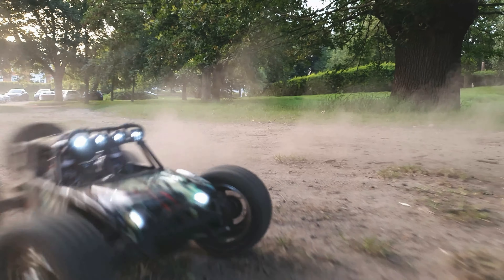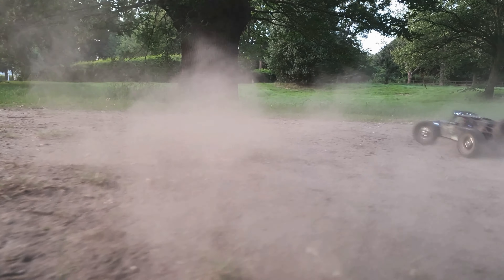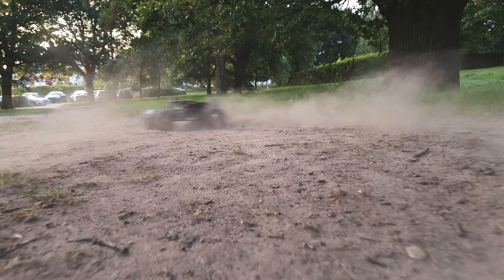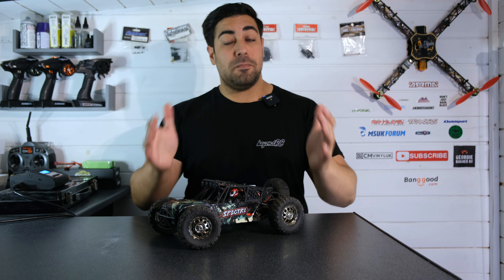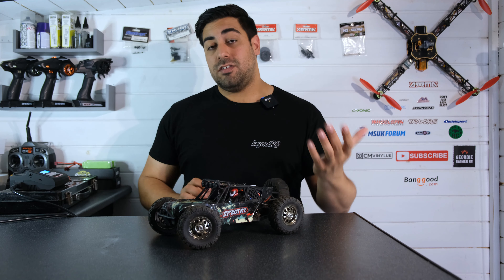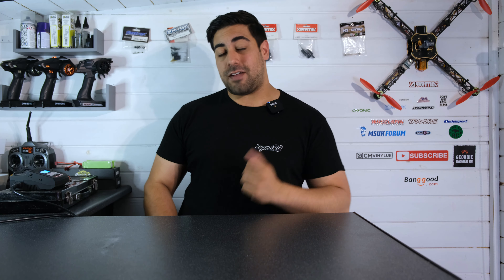Don't get me wrong, the WL Toys 124018 is a great little desert buggy with a metal chassis and more metal components, but it's almost double the cost of this Spectre. If you want to know more about any of these RC cars, I'll leave all the links in the description below to the full review videos. The purpose of this video is purely to give my opinion on my favorite RCs so far this year. So, this brings us to the number one spot.